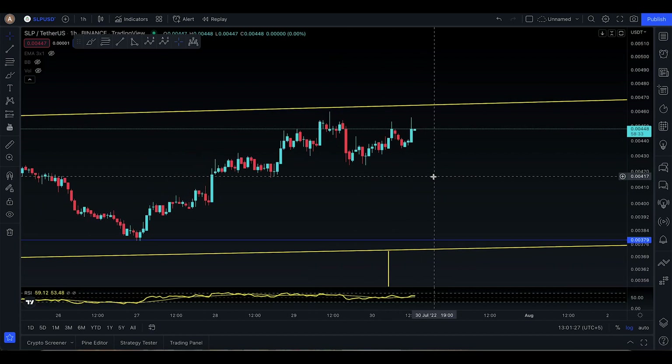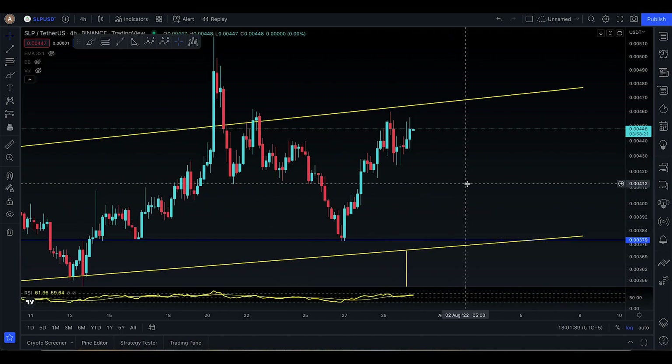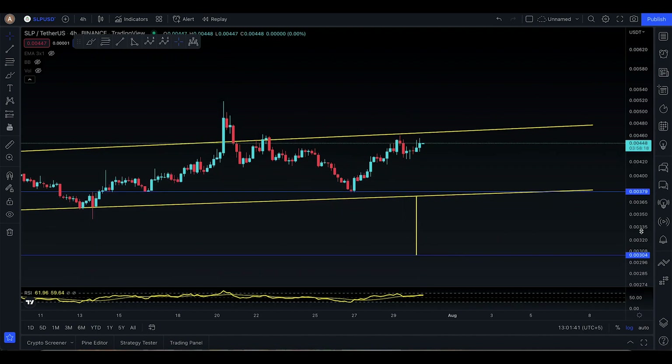Here we have SOP right now and it's looking really amazing. It doesn't have any signs of retracement to the downside, but you have to be careful — if Bitcoin tries to retrace, we're gonna see retracement in SOP as well, so today is such a day.